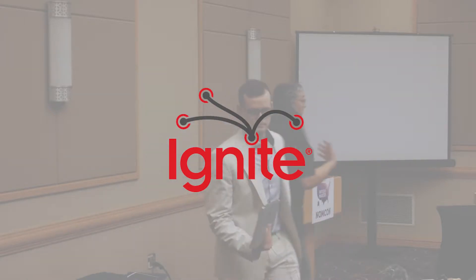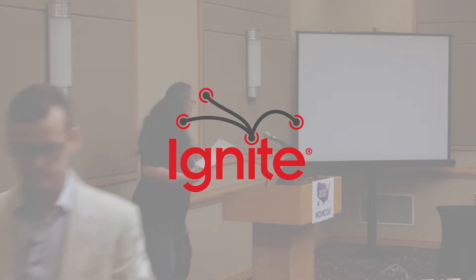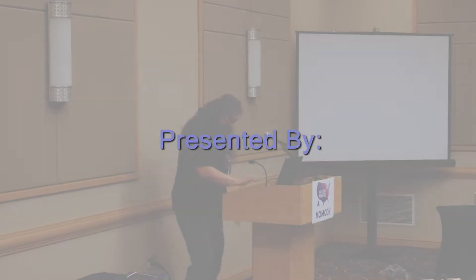Up next to talk about one way that we can add value is Ryan McDermott, who's going to talk about the empowering nature of public art.